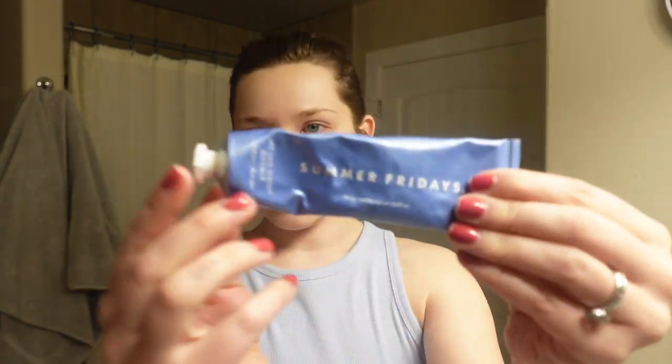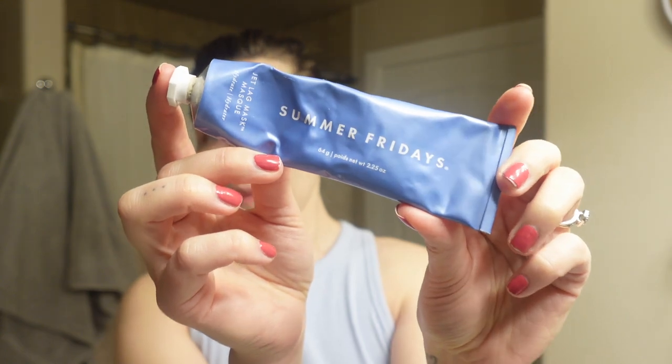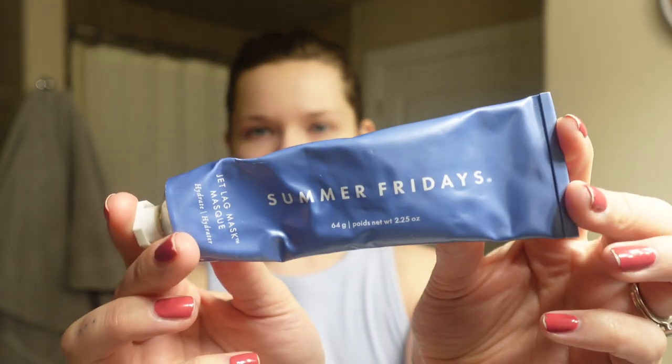Or I will go in with this beauty — this is the Summer Fridays Jet Lag Mask. I use this pretty sparingly, only when I'm very dry. You can put a thin layer over your skin and let it set for up to 15 minutes. It says you can pat it off afterwards but you don't have to rinse it off — sometimes I will, sometimes I won't. If you're in the market for a mask and you want something really hydrating, this is a really good option.